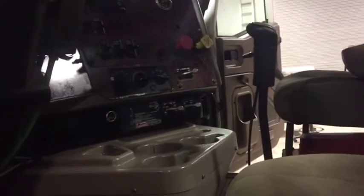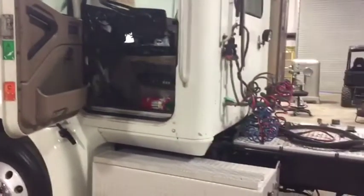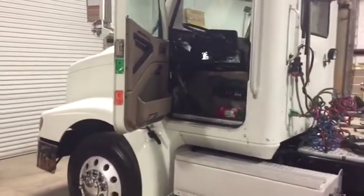The truck's got a 10-speed transmission. It's got the wet kit, and the truck does seem to do what she's supposed to do. It's a 2006 9200 International with ISM Cummings — wet kit, 10-speed transmission, and air ride driver's seat.